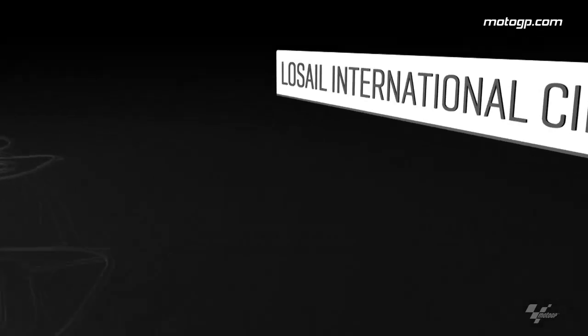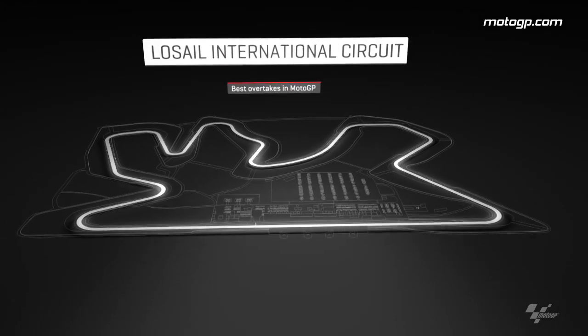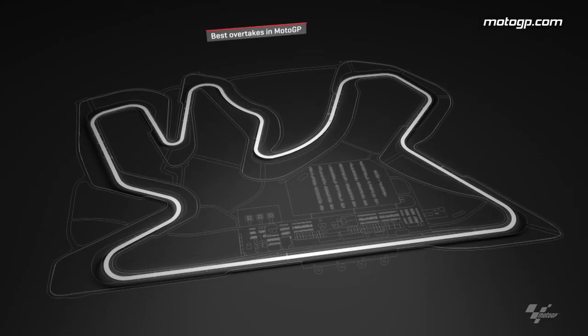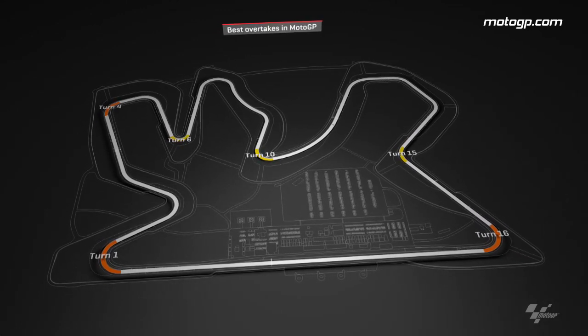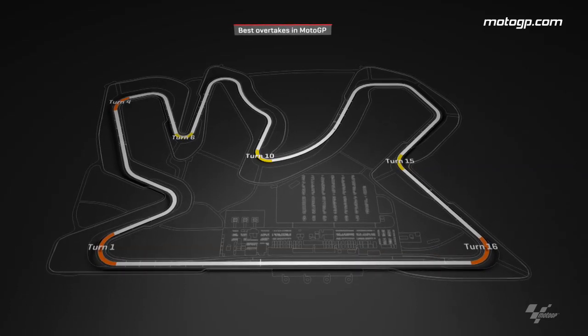The Commercial Bank Grand Prix of Qatar kicked off the 2016 MotoGP season and saw Jorge Lorenzo take his 41st MotoGP victory from Dovizioso and Marquez under the lights in Losail. It also saw some rather awesome overtaking with most of the action happening at turns 1, 4, 6, 10, 15 and the final corner turn 16. So let's take a look at some of the best.